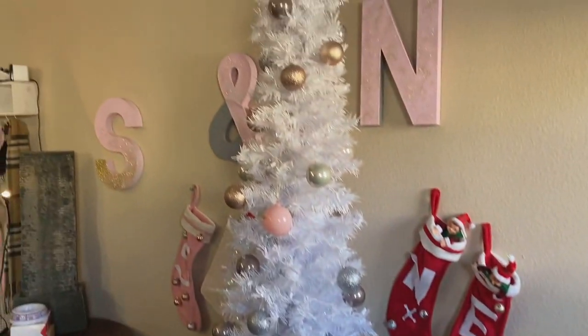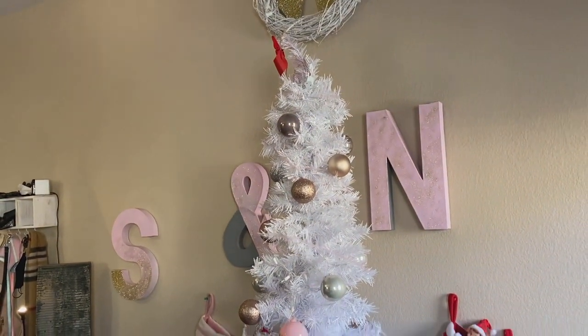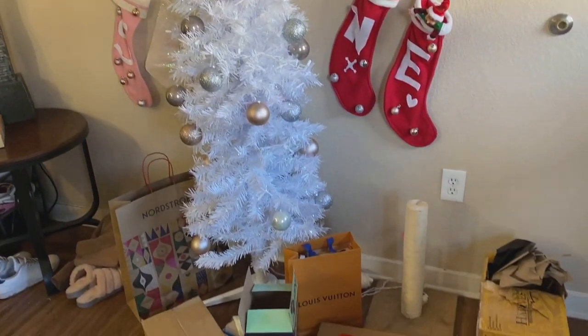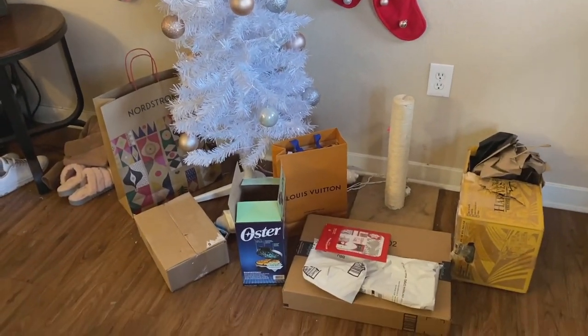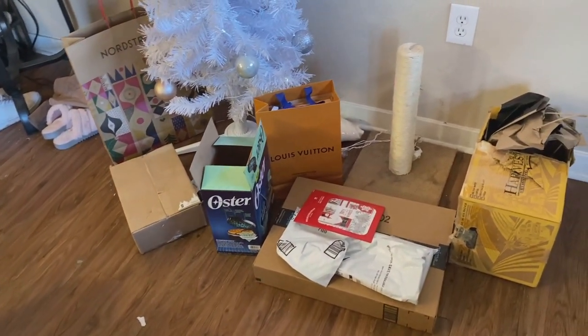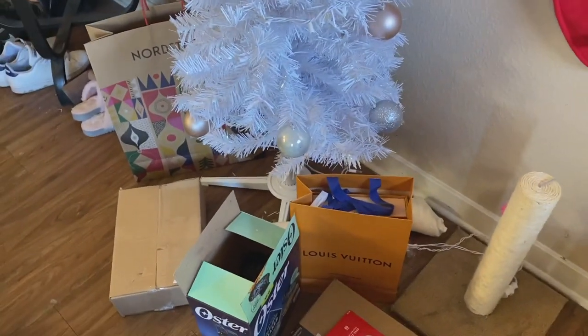This is our Christmas tree — it's the same one we had last year. These are all of our unwrapped gifts. We bought wrapping paper but it disappeared, so everything's kind of like this until we find it.